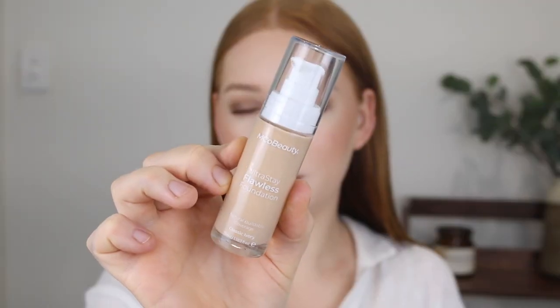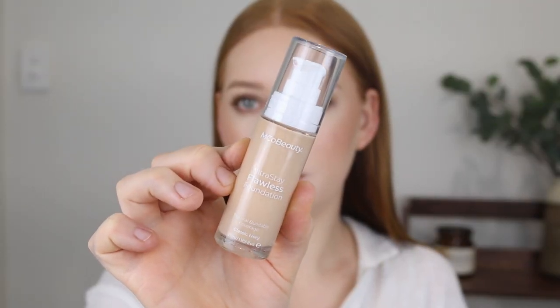The foundation comes in a total of 10 shades which is quite disappointing. Most of them are pretty beige-toned and then you've got two on the deeper side. I picked up the shade Classic Ivory which is described as a neutral undertone. What I do like is that they have listed the undertones for each foundation, which is something that isn't done as much at the drugstore level as with high-end foundations.